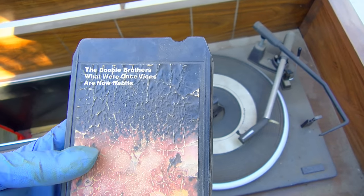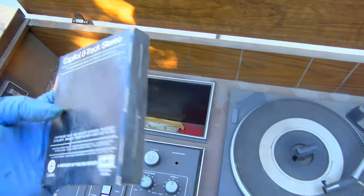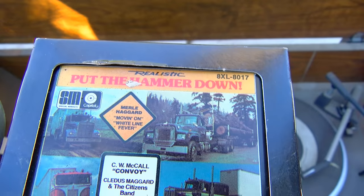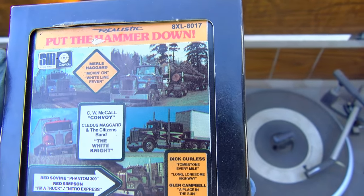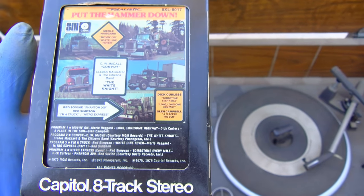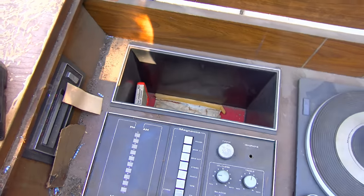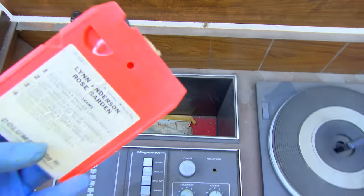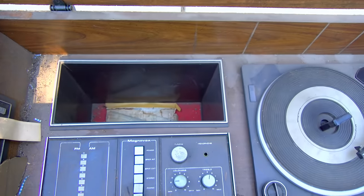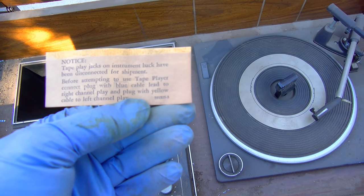The Doobie Brothers, 'What Were Once Vices Are Now Habits' on 8-track stereo cartridge — Realistic, so Radio Shack. Put the hammer down — Merle Haggard, CW McCall 'Convoy,' get your CB radio going. Lynn Anderson 'Rose Garden' — I think I know that song: 'I Beg Your Pardon, I Never Promised You a Rose Garden.' Tape plate jacks.